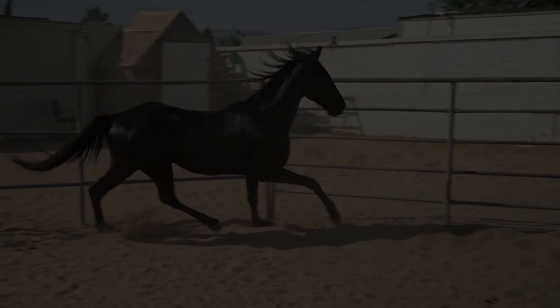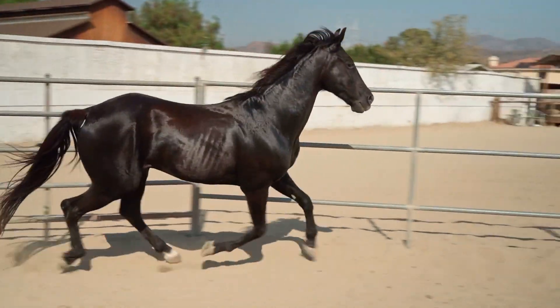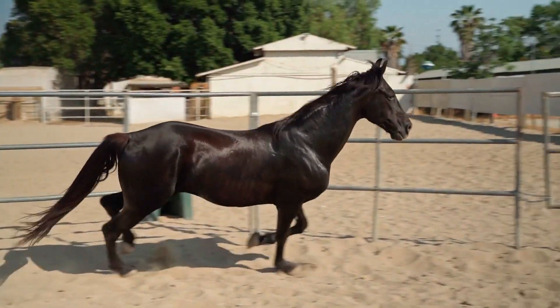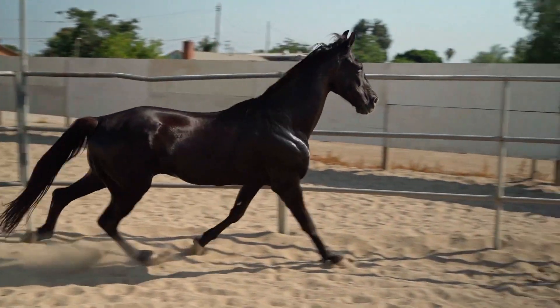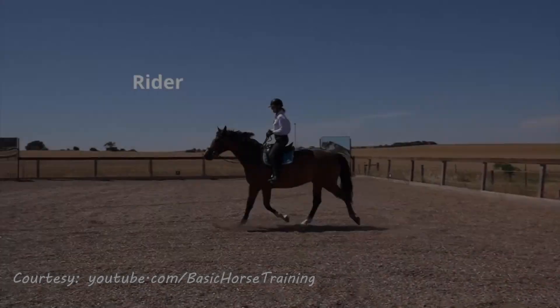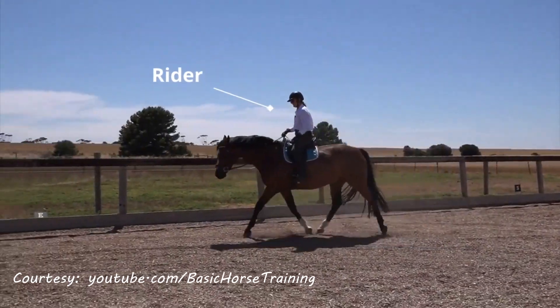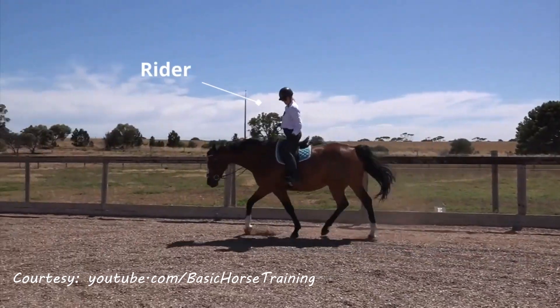So let's dive a bit deeper into this motion. The manner in which a horse moves is called a gait. For the majority of this video, we're going to talk about one particular type of horse gait called the rising trot. In order to maintain this gait, the rider ends up adjusting the rate of their up-down movements with the speed of the horse and vice versa.